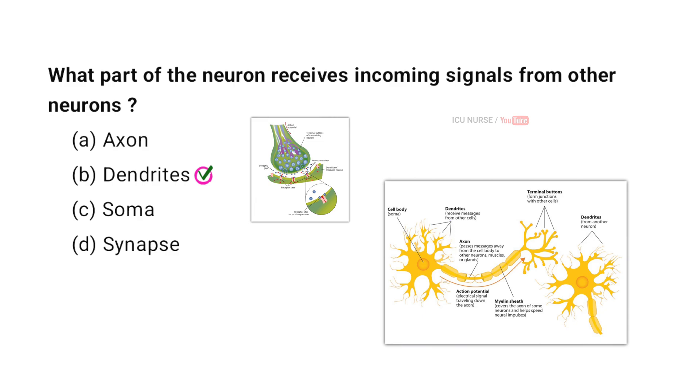The part of the neuron that receives incoming signals from other neurons is the dendrite. Dendrites are branch-like structures that extend from the cell body. They capture electrical signals or neurotransmitters released by other neurons. These signals are then transmitted to the neuron's cell body for processing.